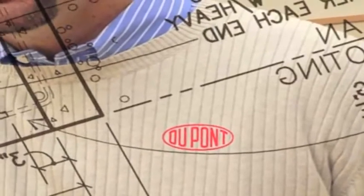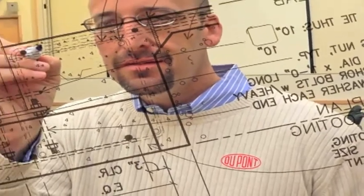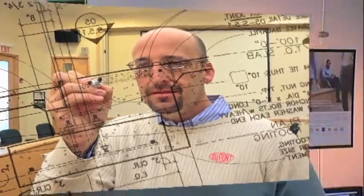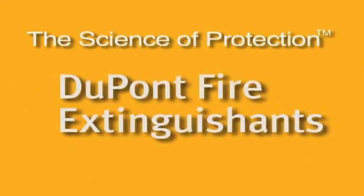In applications where space is limited, DuPont FM-200 takes up to seven times less storage space than equivalent protection systems based on carbon dioxide and inert gases. Best of all, like all of our clean agent fire suppression products, FM-200 is backed by the global fire suppression science and technical expertise of DuPont. For more than 35 years, DuPont has been a leader in fire protection and a driving force in the development of safe and clean fire suppression alternatives. Remember, if it doesn't say DuPont FM-200, it's not. That's the science of protection. That's DuPont Fire Extinguishments.